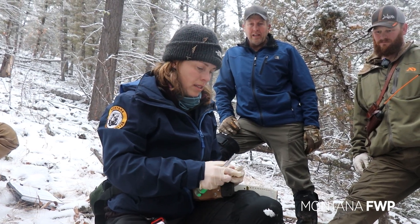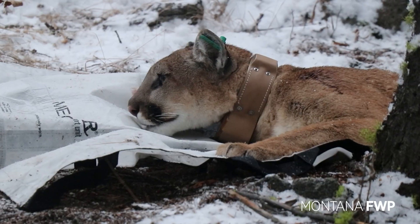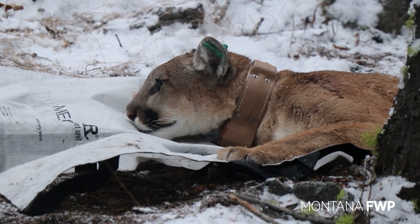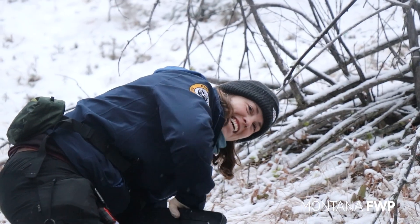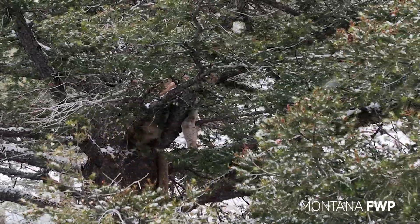After gathering the necessary DNA samples and collaring the cat, the team quietly waits for the cat to safely wake up from the sedative and return to the forest with the power and grace that makes mountain lions such a wonderful part of Montana's natural landscape.